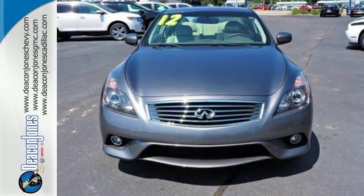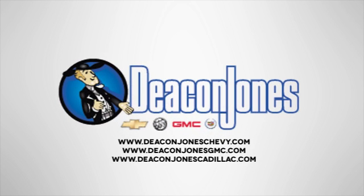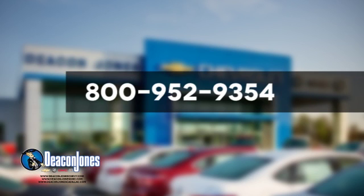Take it for a test drive today. Are you Speakin' Deacon? Visit Deacon Jones Chevrolet Buick GMC Cadillac today. Give us a call at 800-952-9354.